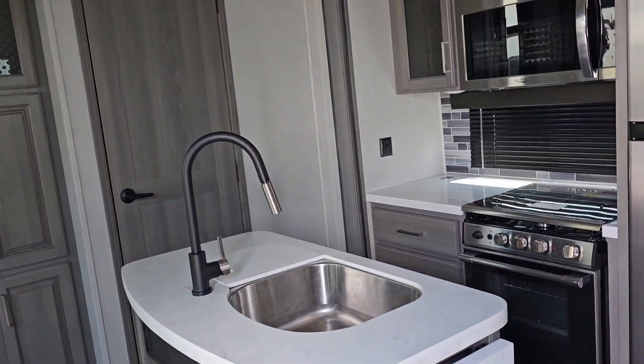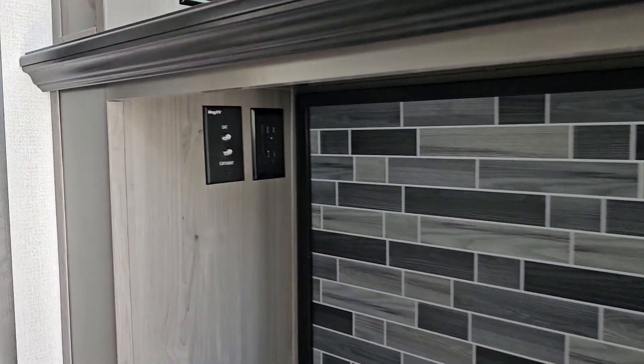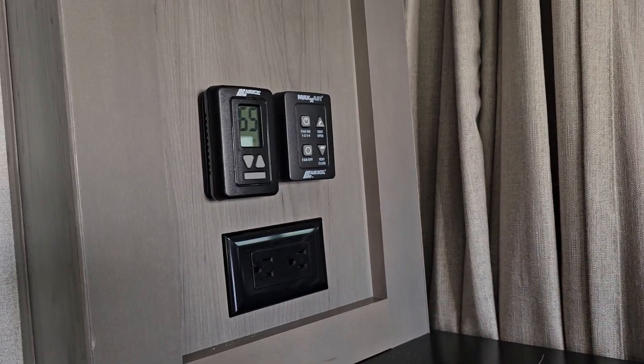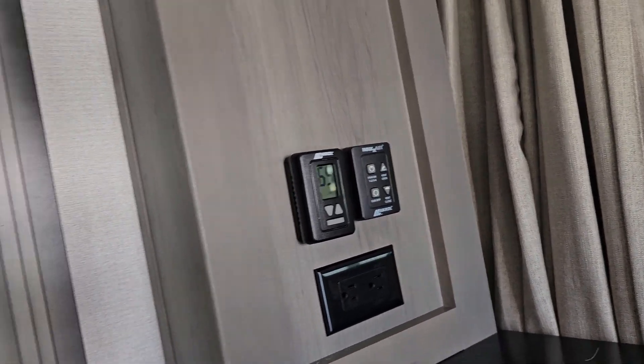As we come down into the kitchen area, coming in the door we have our coffee station area with a set of three cupboards down below. There's an area for plugging in an additional television, satellite cable, and power — and another plug-in up here. Your Max Air control as well as your heat and air conditioning if you want to adjust it here as well.